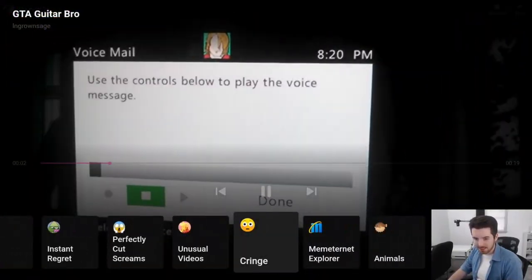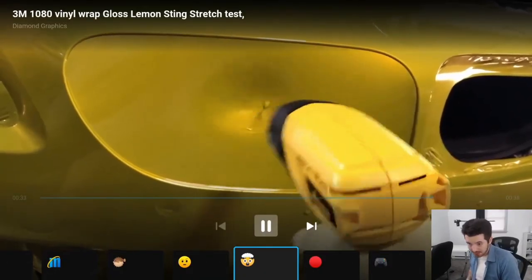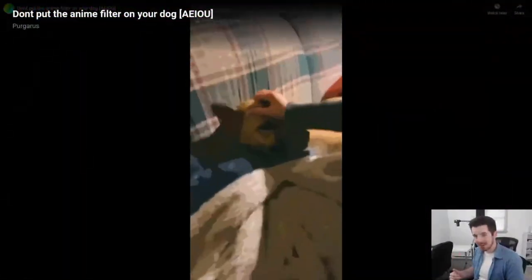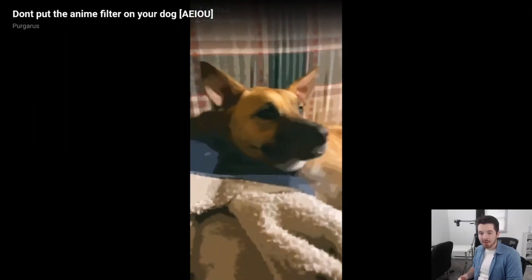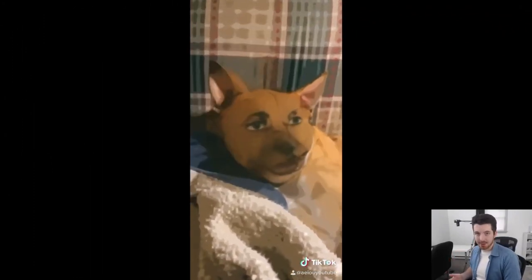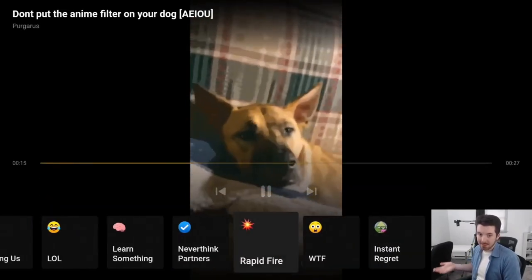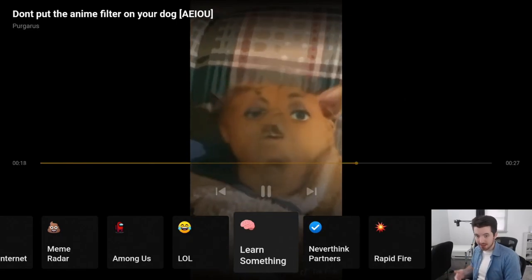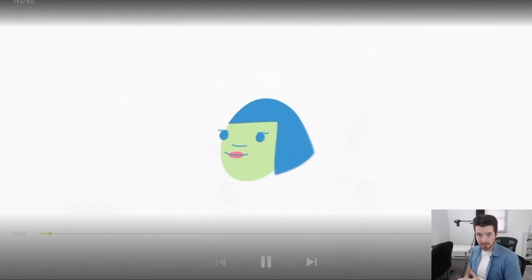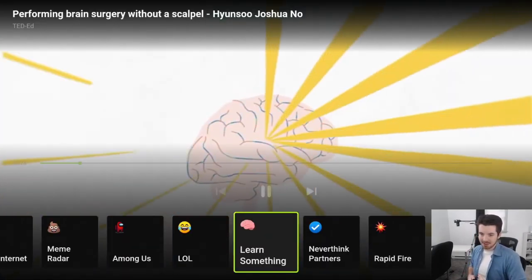There's a generic one called 'The Internet' for random stuff, one called 'LOL' for funny videos, and one called 'Learn Something.' As soon as you select a category, it just starts playing videos — and when one ends it immediately goes to the next. I think of this app as like America's Funniest Home Videos without the annoying commentary: back-to-back videos that are funny or informational depending on the category. It's totally free and I've really enjoyed it since discovering it.